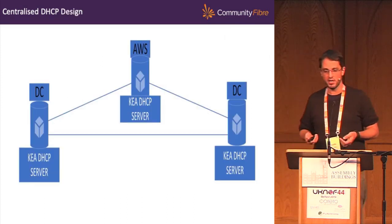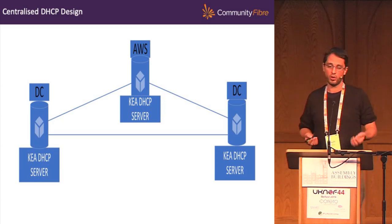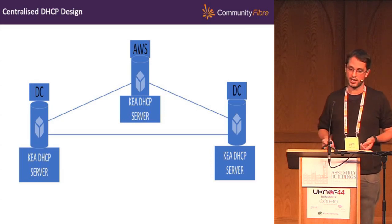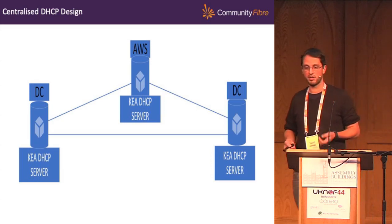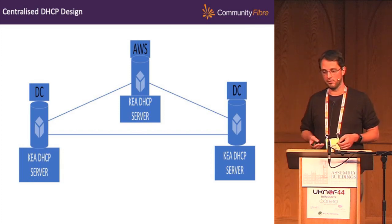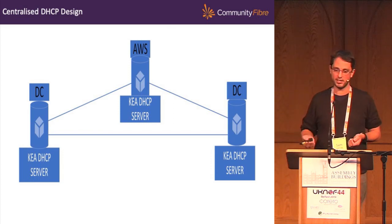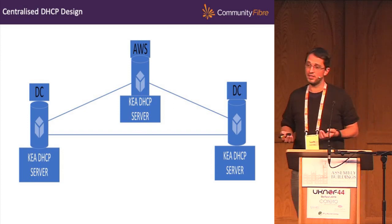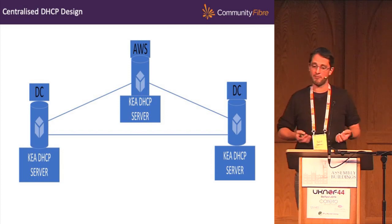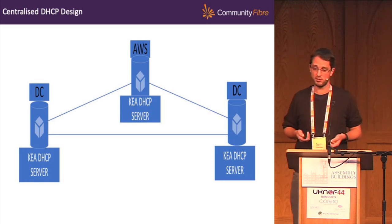The design we've gone for uses three servers. One in Telehouse North, one in LD8 in our existing infrastructure, and one in AWS reachable via Direct Connect as a backup. We're using Telehouse North as primary, LD8 as backup, and AWS as a standby server. We don't use any dedicated database — we use Memfile as we found it quicker and easier. Other than the teething problems I'm going to take you through, it's worked quite nicely.